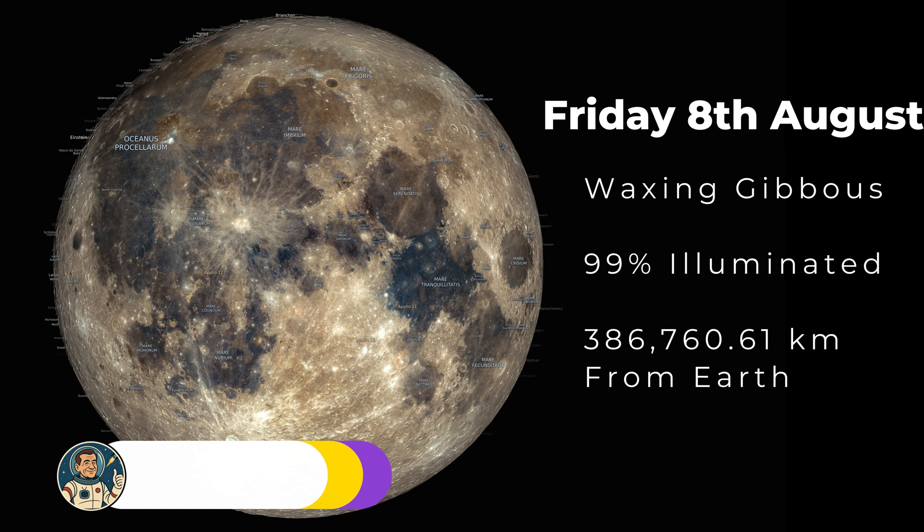We're just one day short of a full moon. The moon at the moment is 99% illuminated. That terminator line we've been watching in other videos is almost completely gone.